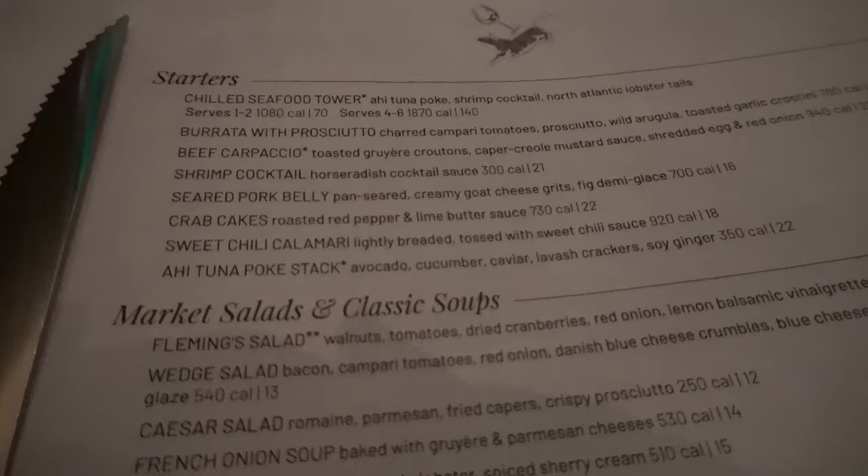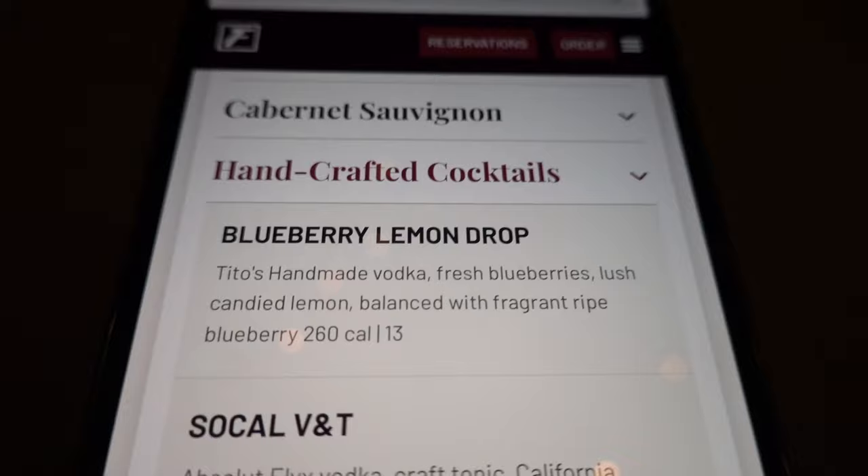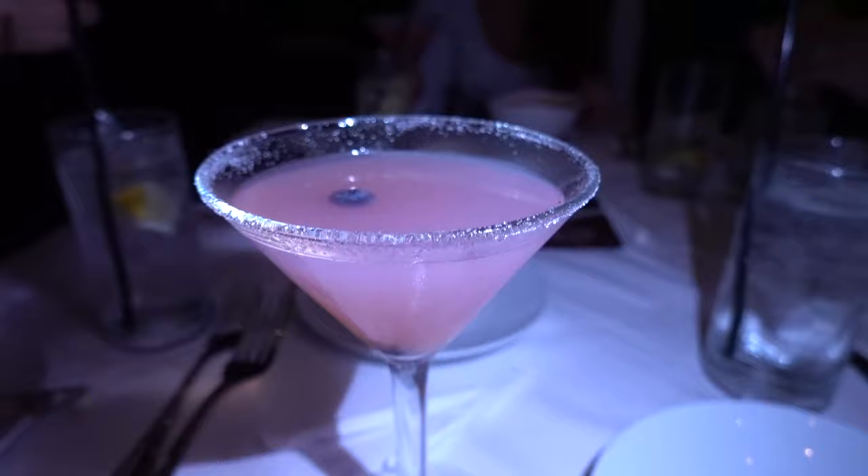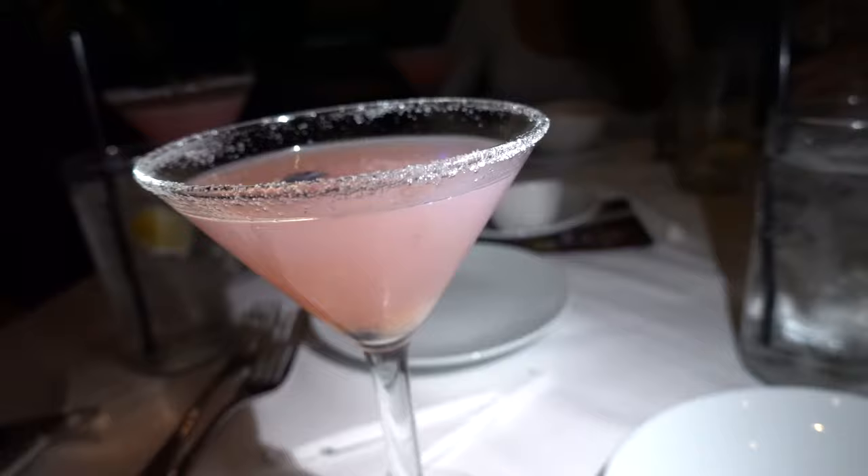We just sat down. I'm getting the 11-ounce filet. We're all getting the same cocktail — blueberry lemon drop. With your bread you get pumpkin spice butter and champagne butter. This butter is so good — it almost tastes like cream cheese. I'm not a big fan of pumpkin but it's nice that they do seasonal flavors.